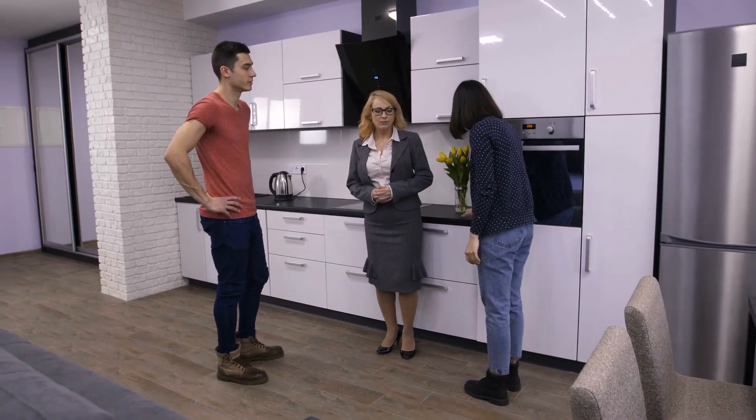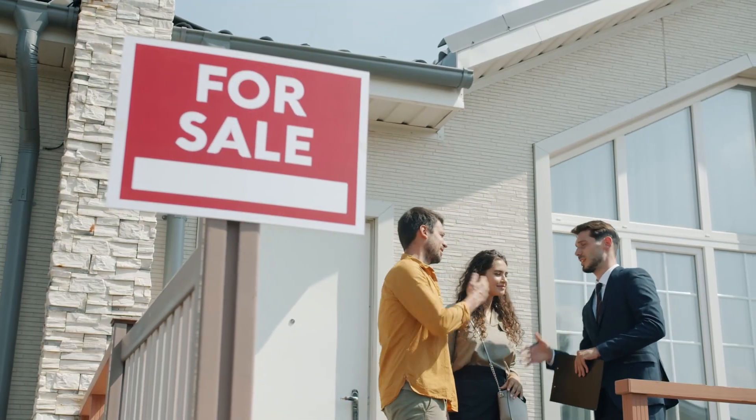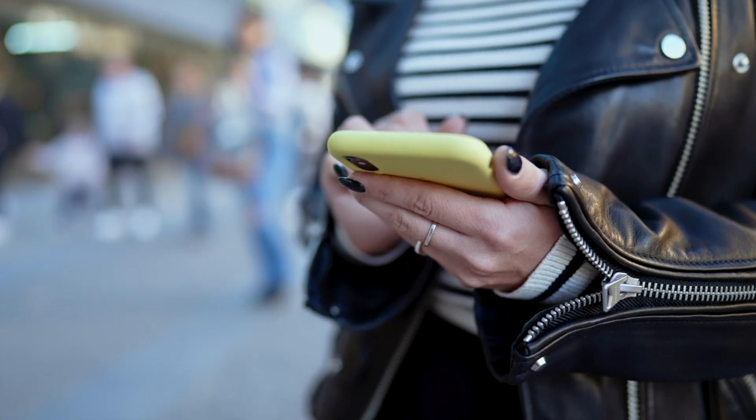So you're a home buyer and you are out wandering around looking for a home. You may have an agent, you may not have an agent. You might just be looking for open house signs to wander into, or looking at an app on your phone. But at some point in time, you find yourself in the sales office or a model home of a production builder. I'm going to give you some tips and tricks today on how to navigate that and some red flags to look out for.